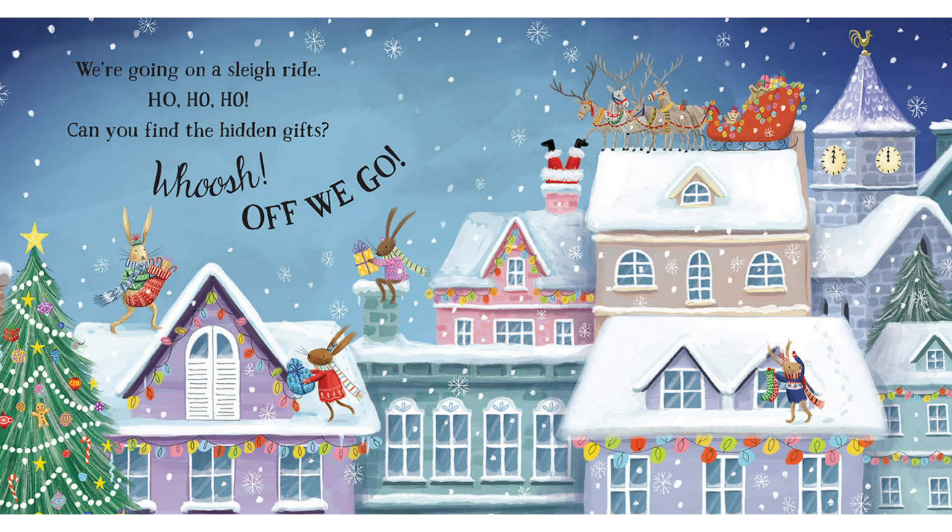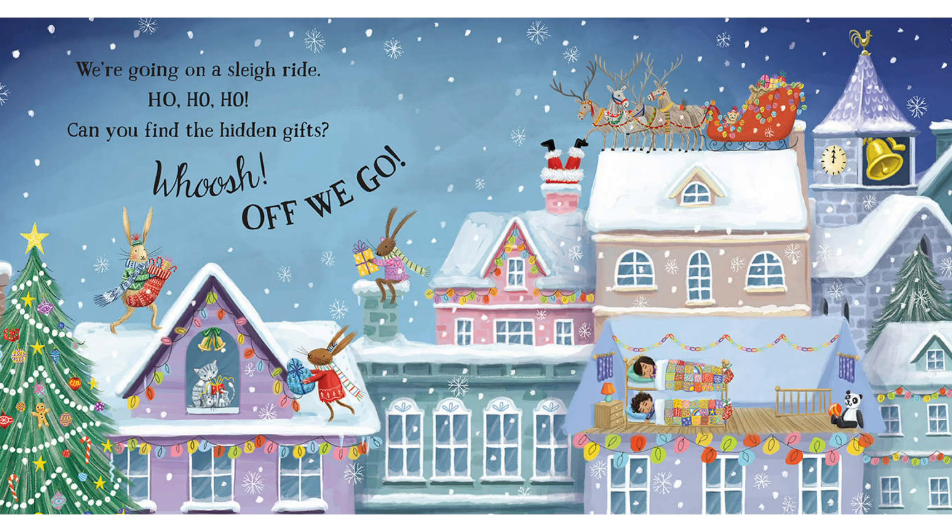Where do you think they might be on this page? What about if we look in the windows? Ah yes, there's a little cat with one. What about the clock? Can you hear the ringing? The bell — yes, very good. And what about that on the roof? Is that a reindeer? Is that a clue? Very good. He's inside the roof with all the kids.